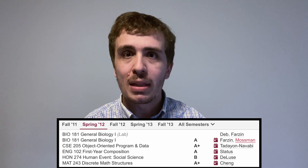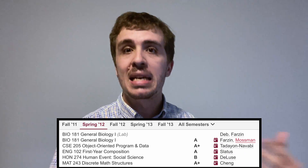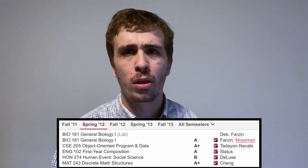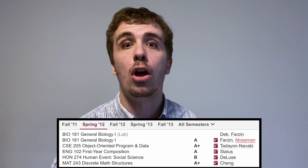Discrete Math — I didn't realize it at the time, but this is actually one of the most important classes I've ever taken, because it's the foundation for a lot of computer science classes down the line. I don't remember a whole lot about the class in particular, but I use the class material all the time.